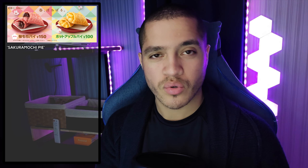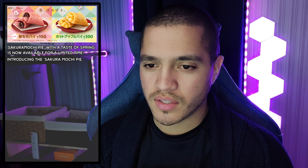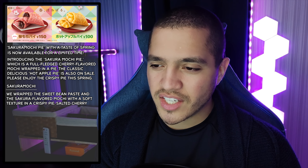Let's go through the description of these items. The sakura mochi pie — sakura is the sakura tree, and you have mochi as well. With the taste of spring, it's available for a limited time: a full-fledged cherry flavored mochi wrapped in a pie. Additional details: they wrap sweet bean paste and sakura flavored mochi with a soft texture in a crispy pie. Cherry leaves are used for the cherry flavored mochi to give it a full-fledged taste, and the gentle sweetness of the bean paste complements the cherry flavored mochi.